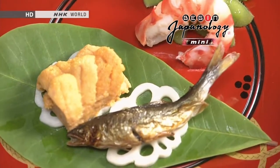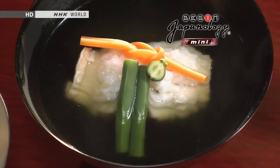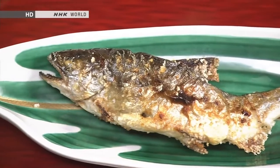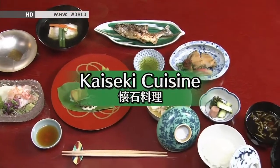Fresh seasonal ingredients and beautiful presentation are the hallmarks of Japan's traditional cuisine, kaiseki. This form of Japanese cuisine developed in conjunction with the tea ceremony. Let's explore the aesthetic beauty of kaiseki and the tradition of hospitality associated with it.